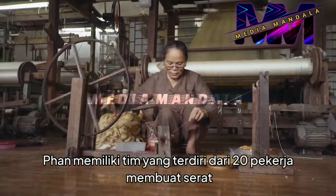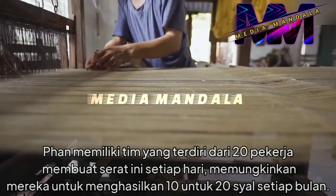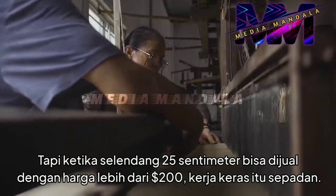Phan has a team of 20 workers creating these fibers each day, allowing them to produce 10 to 20 scarves each month. And when a 25cm scarf can sell for just over $200, the hard work is worth it.